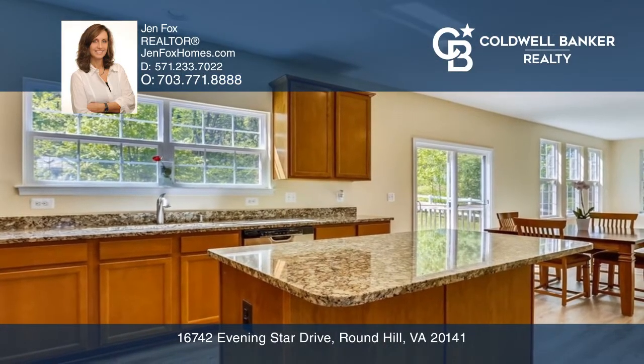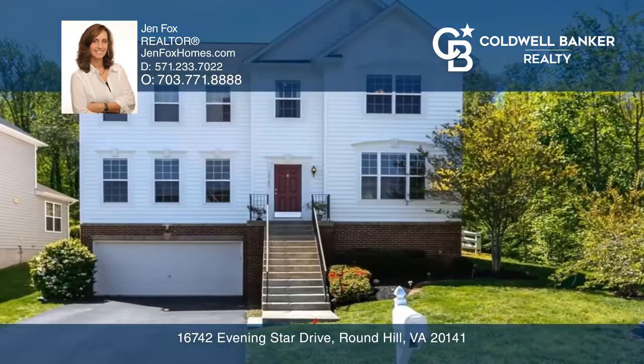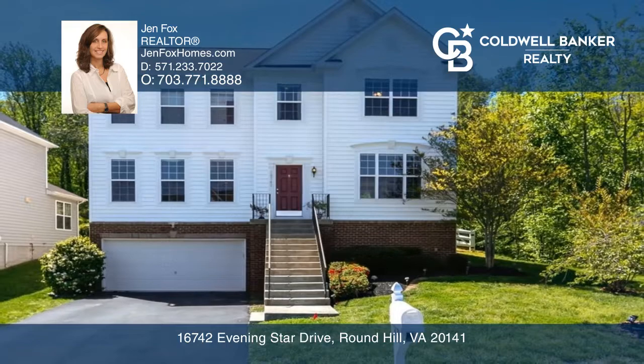Off of the kitchen, a Trex deck leads to the large fenced backyard. Jen Foxx would love to give you a private tour.